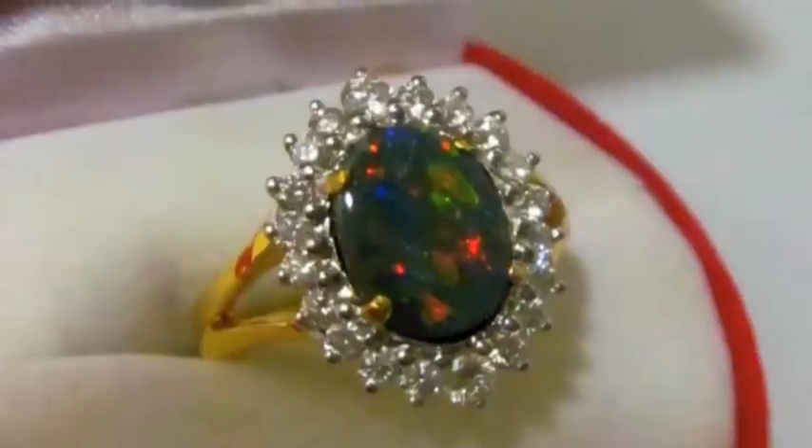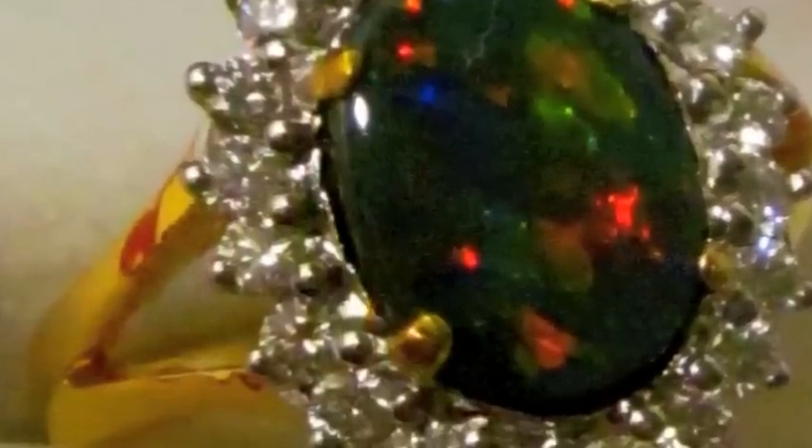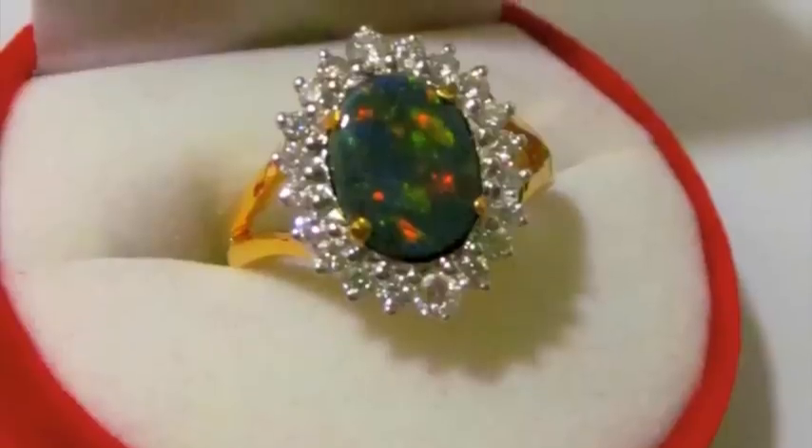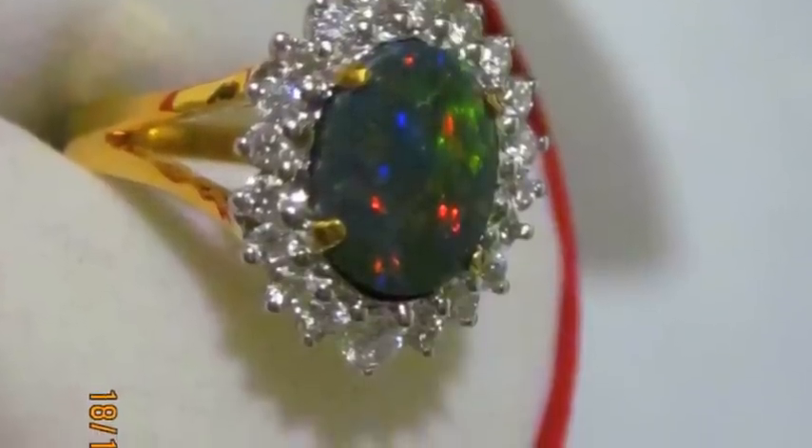Multi-coloured black opal from the Three Mile — best quality opal ever produced in the industry. Pure gold setting surrounded with Belgian diamonds. Another fabulous piece.